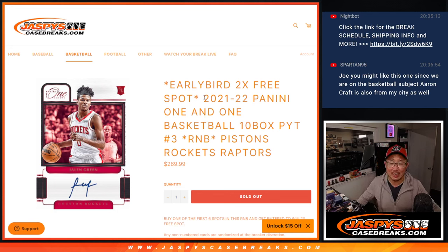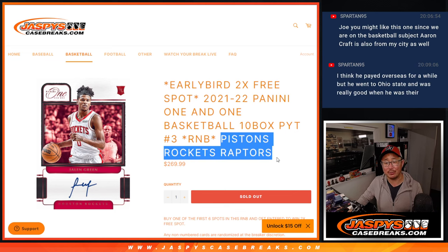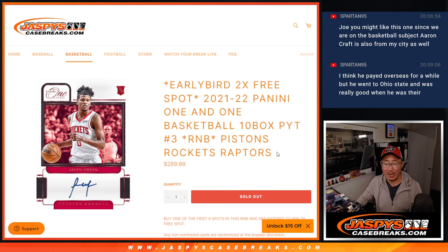Hi everyone, Joe for Jaspi's Casebreaks.com coming at you with 21-22 Panini 101 basketball random number block randomizer for these three teams right here: Pistons, Rockets, and Raptors.